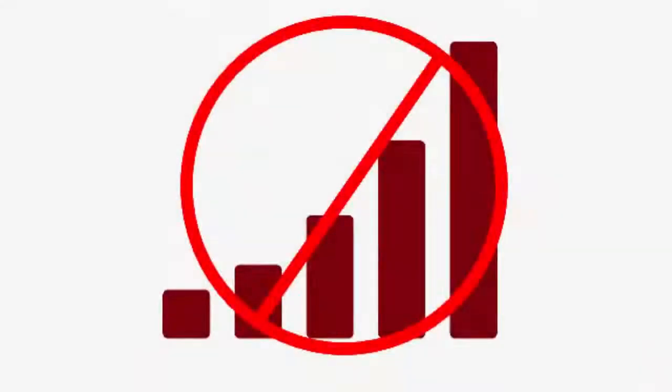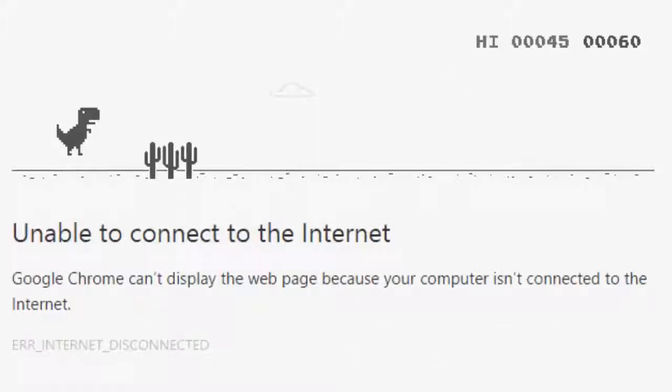Or worse, the phone says it is connected, but you cannot access the internet. Your intent is blocked by the dinosaur. What is a dinosaur? It's the scary T-Rex that appears in Chrome browsers when you lose connectivity. It has become a symbol of frustration and angst. It can even confuse customers, leading them to believe your site is broken.